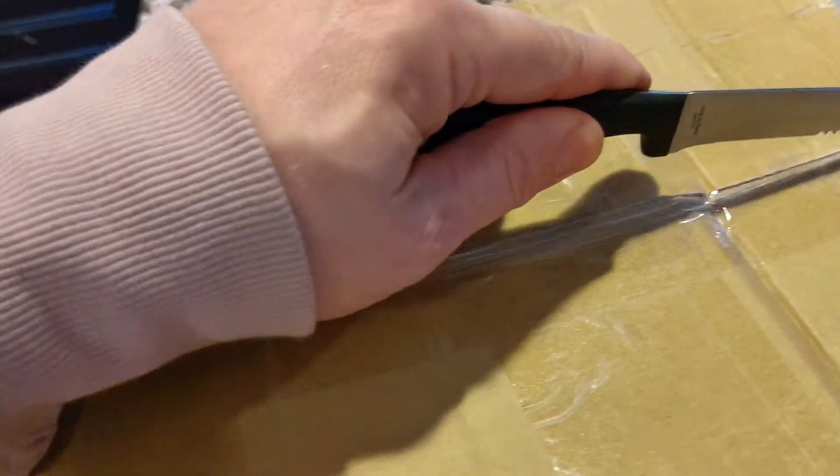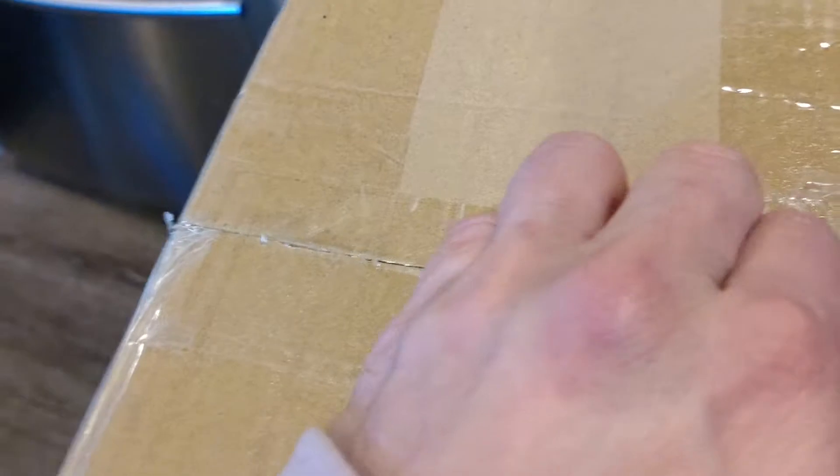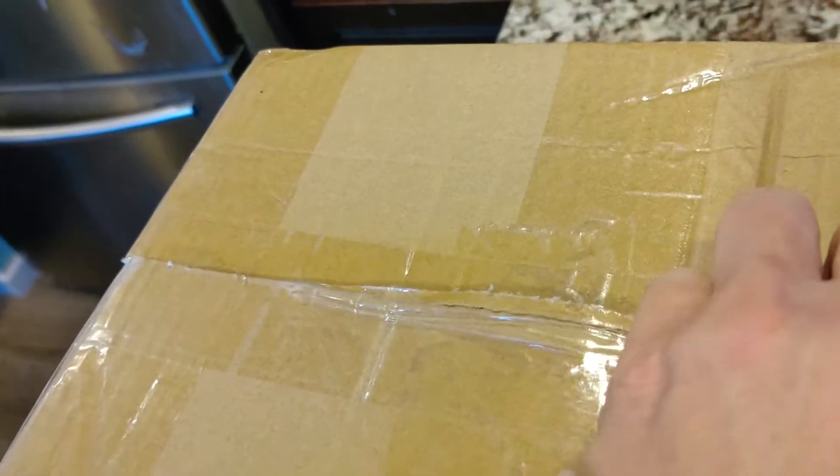Alright guys, got another video. I'm not going to be too loud because my baby is sleeping. These are from China — I don't know what's in there. They cram on that box.